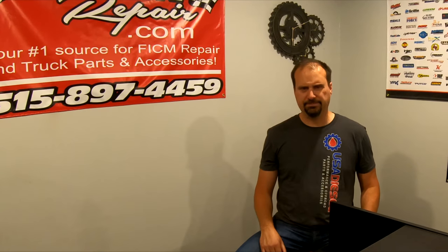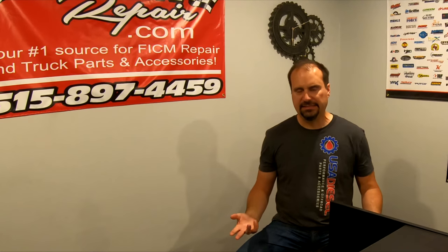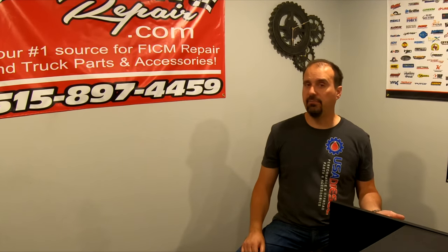Ed Stephan here over at Fickermacquery.com. The purpose of this video is to talk about batteries, specifically battery types. We're talking about AGM-style batteries versus lead-acid batteries.